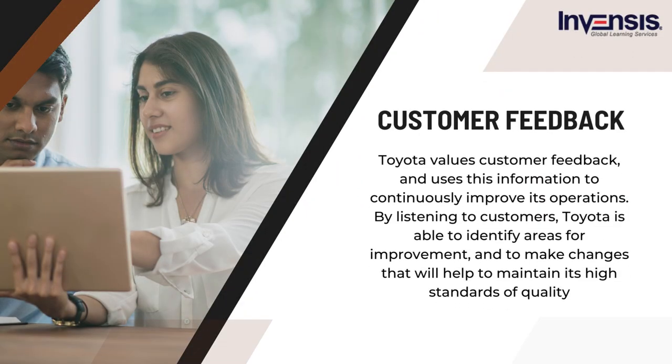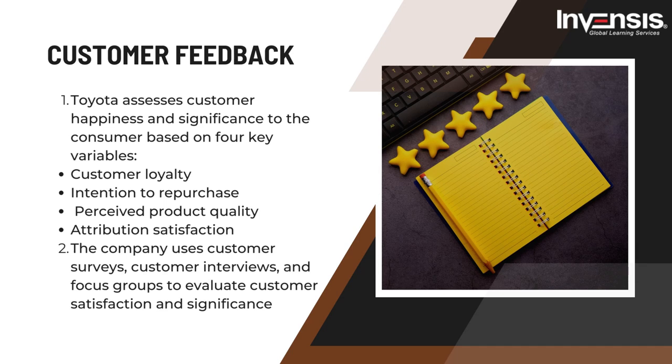Sixth, Toyota values customer feedback and uses this information to continuously improve its operations. By listening to customers, Toyota identifies areas for improvement to maintain its high standards of quality. Toyota assesses customer happiness based on four key variables: customer loyalty, intention to repurchase, perceived product quality, and attribution satisfaction. The company uses customer surveys, customer interviews, and focus groups to evaluate customer satisfaction. Customer loyalty is primarily assessed by the consumer's desire to refer the company and its products to others, while the attribution satisfaction measure helps identify the significance of certain product qualities to consumers.